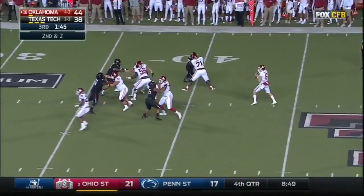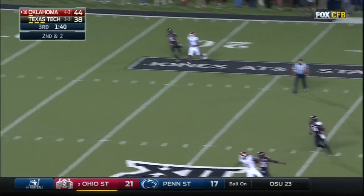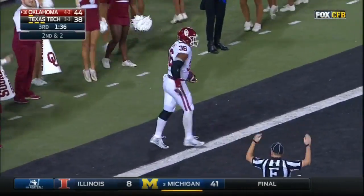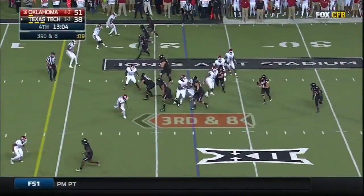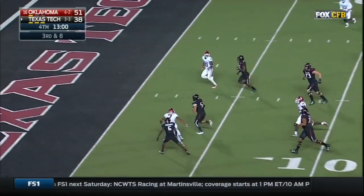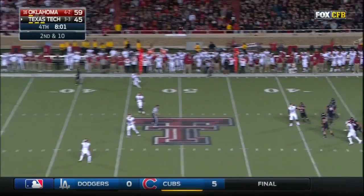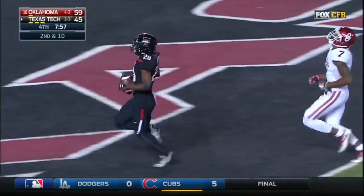Second down and two, Mayfield with a deep drop, all kinds of time from that O-line. But coverage downfield makes him scramble and throw for Flowers, who adjusts with a flag — he caught it! Touchdown, Oklahoma! On third and eight, speed option — Mahomes trying to get outside, and with the fake picks, Mahomes has six! On second and ten, on his back foot this time — QT's all alone! Texas Tech touchdown!